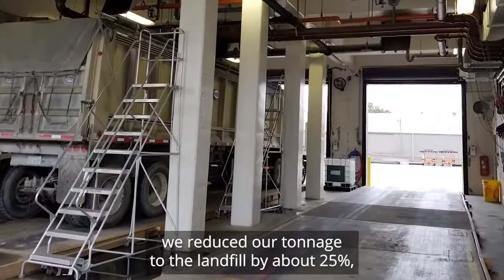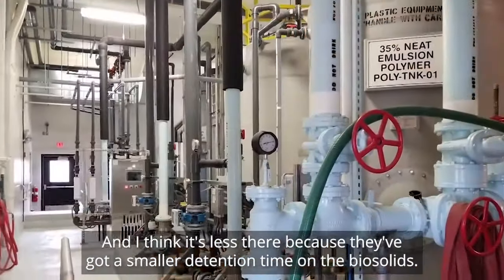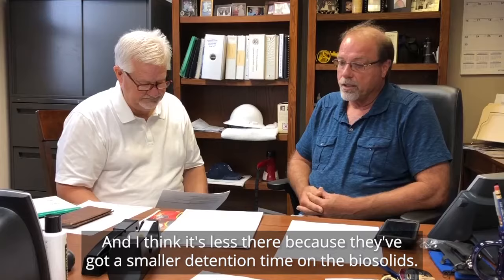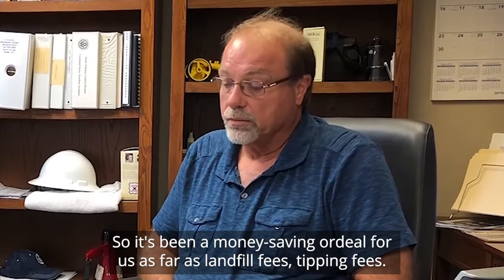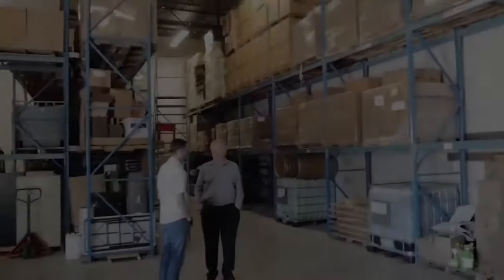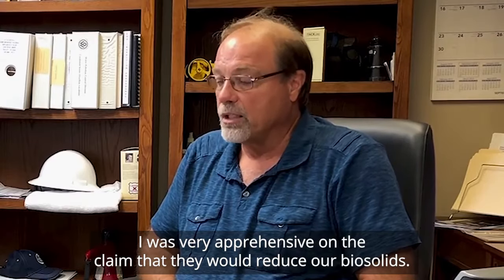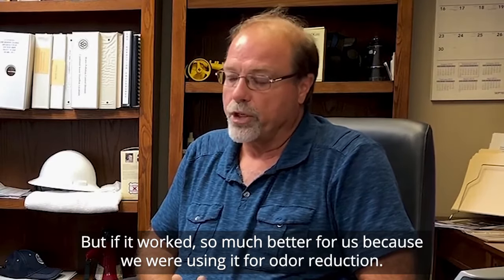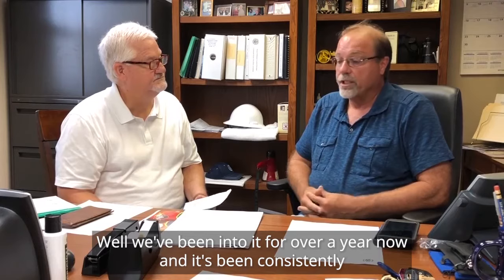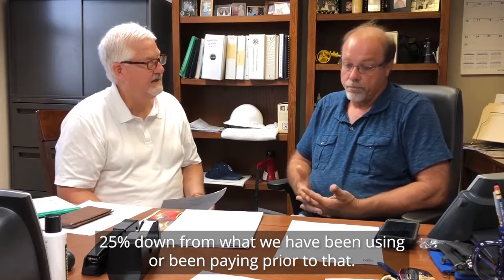We reduced our tonnage to the landfill by about 25 percent. Treatment plant 20 has got a reduction of about 20 percent, and I think it's less there because they've got a smaller detention time on the biosolids. So it's been a money-saving ordeal for us as far as landfill fees and tipping fees. I was very apprehensive on the claim that they would reduce our biosolids, but if it worked, so much better for us because we were using it for odor reduction. We've been into it for over a year now, and it's been consistently 25 percent down from what we had been paying prior to that.